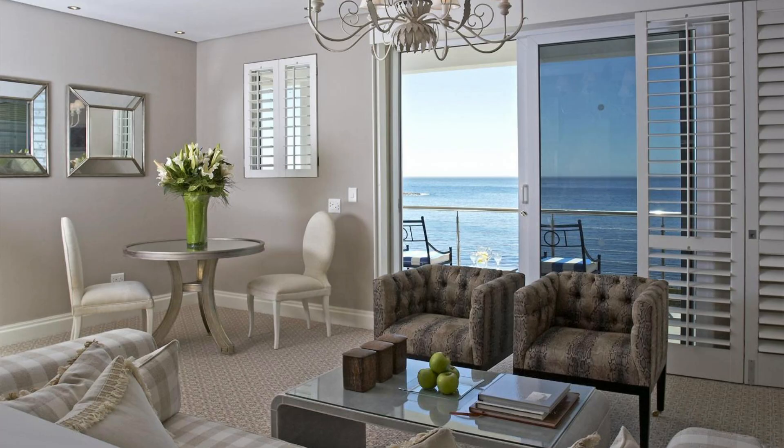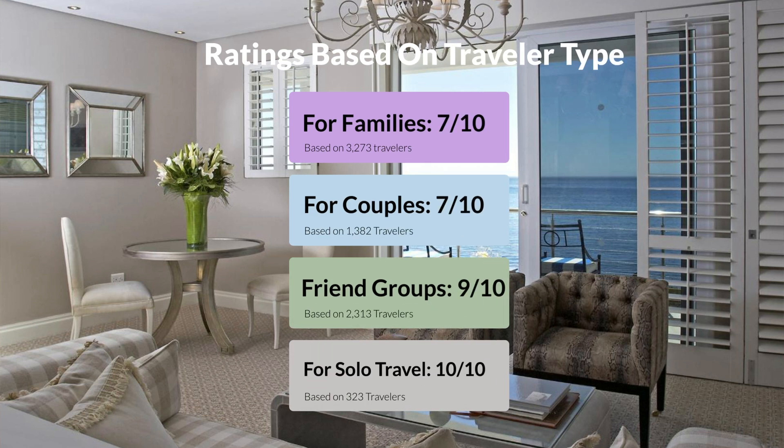Now, let's move on to our personal ratings for this hotel, depending on the type of traveler. For families: 7 out of 10. For couples: 7 out of 10. For friend groups: 9 out of 10. For solo travel: 10 out of 10.